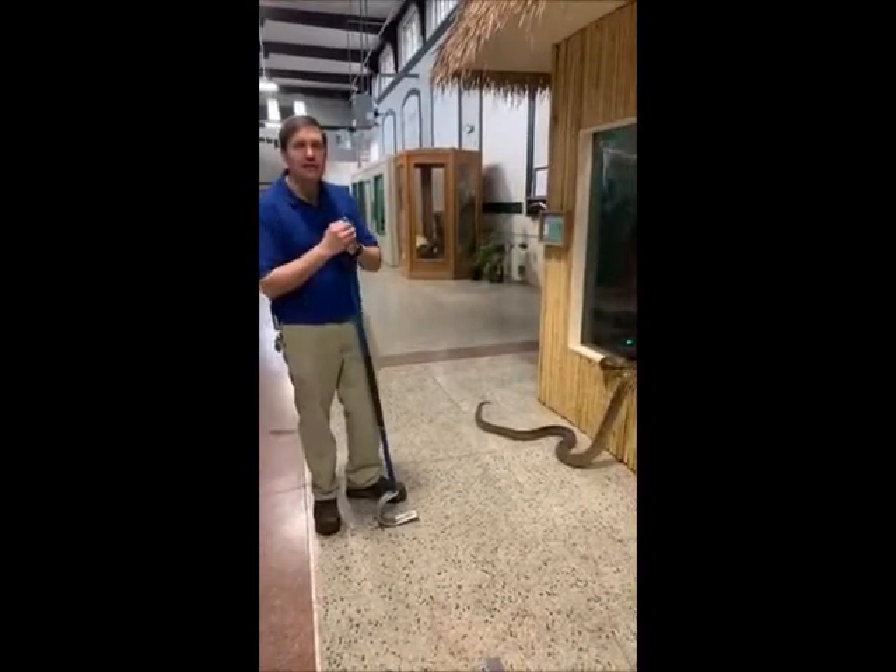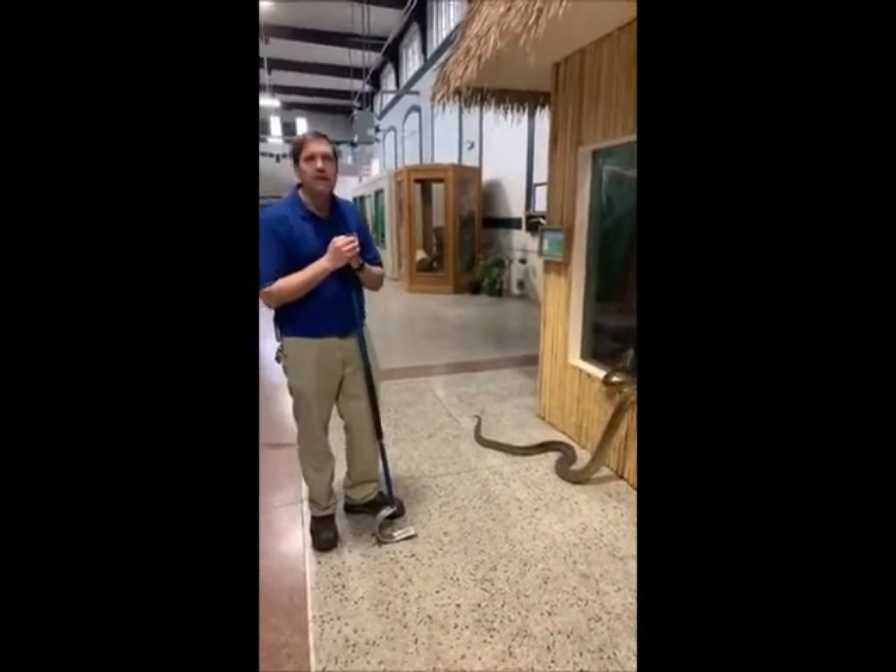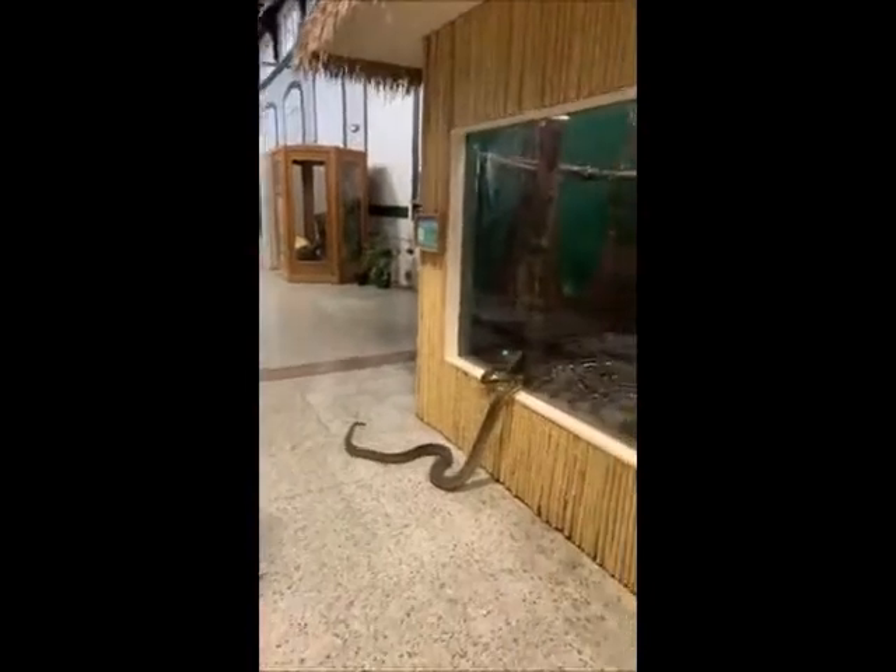Hi everybody. Welcome to today's Keeper Chat. I'm Keeper Eric, alongside Keeper Grace again. And today we're going to talk about pythons, which are a type of snake.